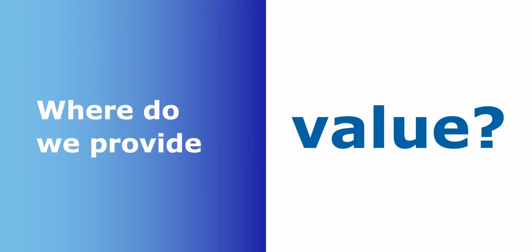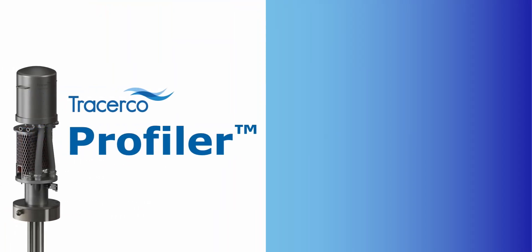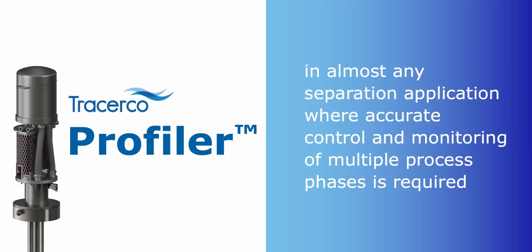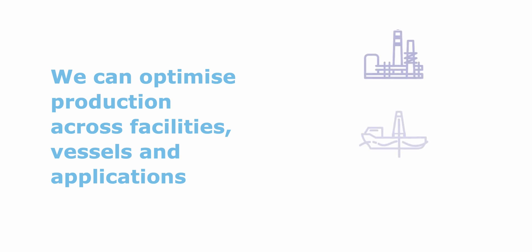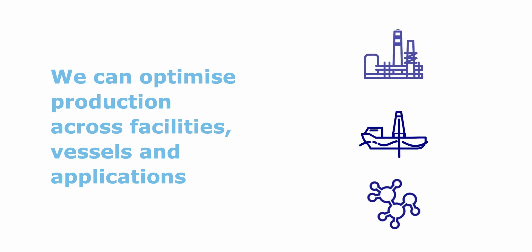Where do we provide value? The Profiler can be used in almost any separation application where accurate control and monitoring of multiple process phases is required — everywhere from subsea compression skids, to upstream separators and coalescers, to downstream refinery desalters. With a Profiler in place, we can optimize production across facilities, vessels, and applications.